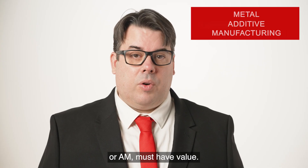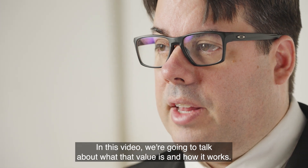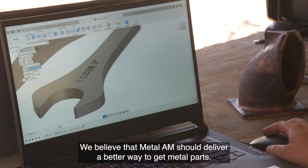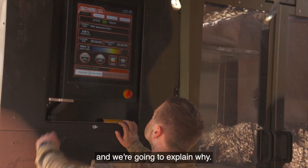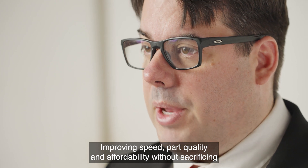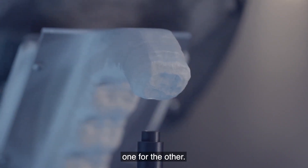Metal additive manufacturing, or AM, must have value. In this video, we're going to talk about what that value is and how it works. We believe that Metal AM should deliver a better way to get metal parts, and we believe this method offers a smarter approach to creating metal parts — improving speed, part quality and affordability without sacrificing one for the other.